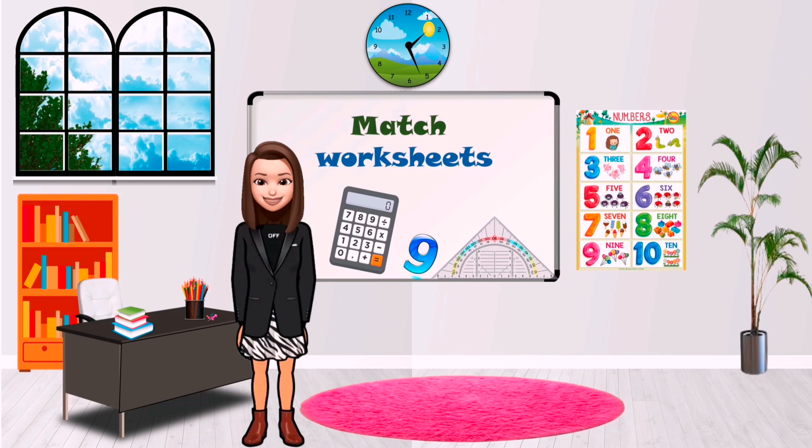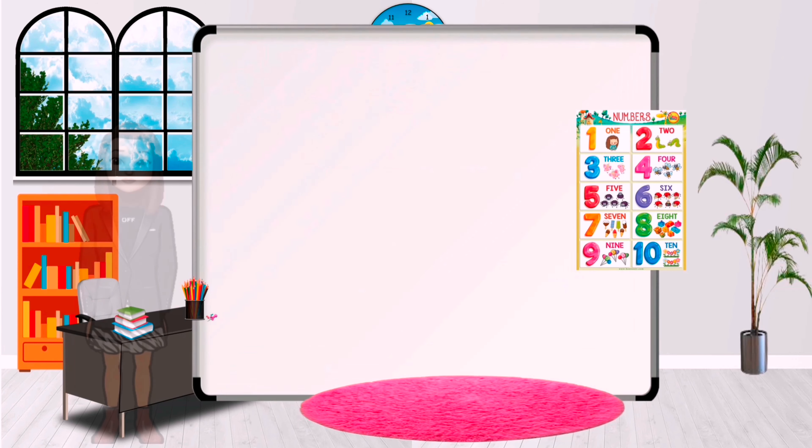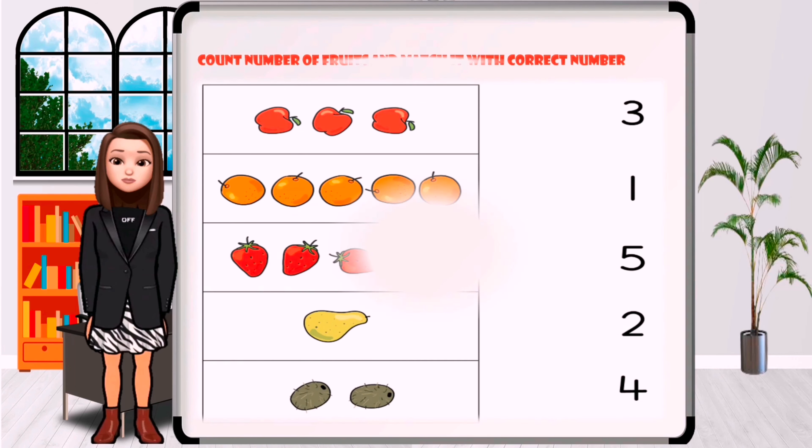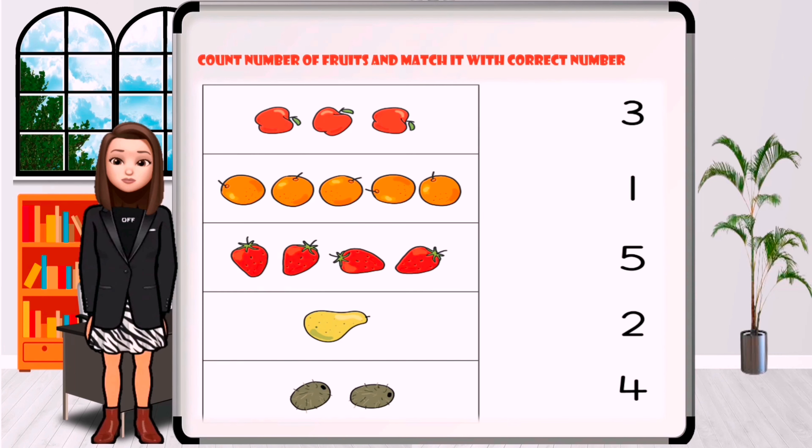You were very smart. Let's solve together the second worksheet. Count the number of fruits and match it with the correct numbers. How many apples are in the picture? One, two, three. Where is the number three?